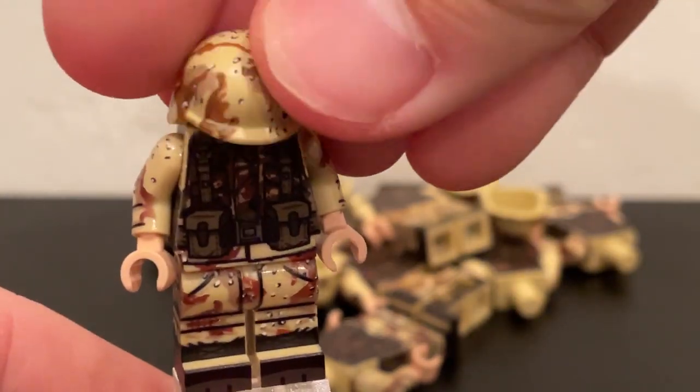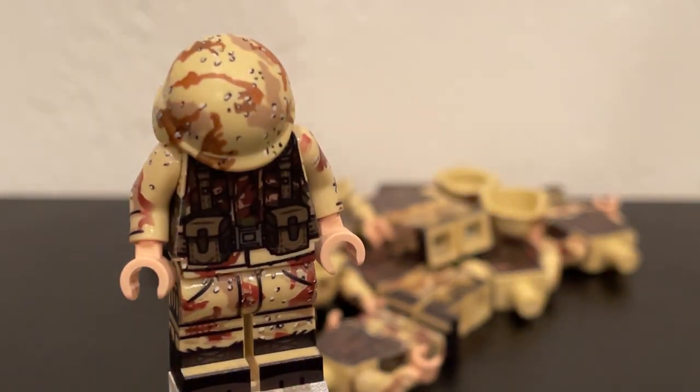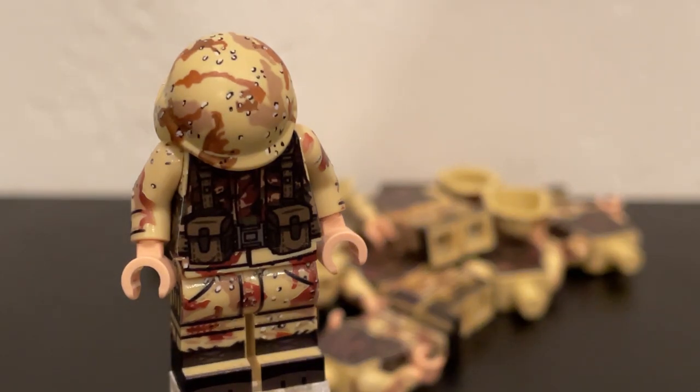The only other thing that I got in this haul was seven of these chocolate chip camo helmets. As you can see, the chocolate chip camo helmet just really makes this figure complete.